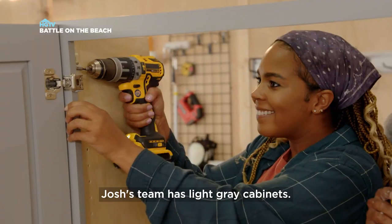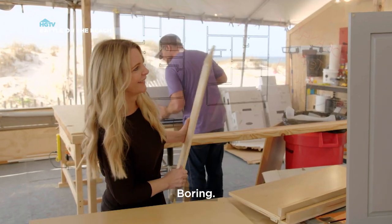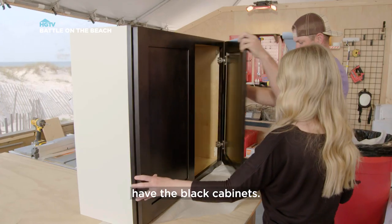Josh's team has light gray cabinets. Boring. And we have the black cabinets.